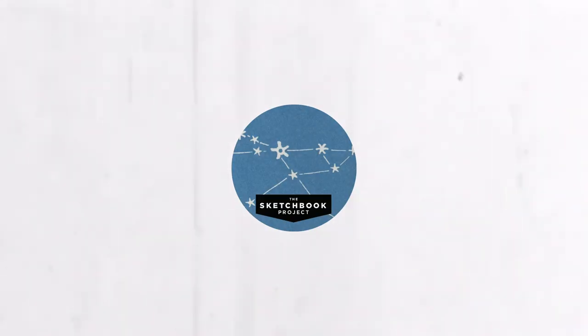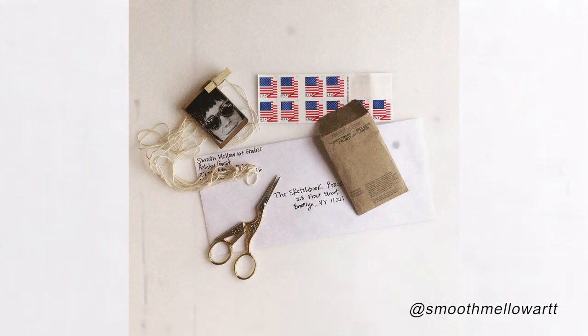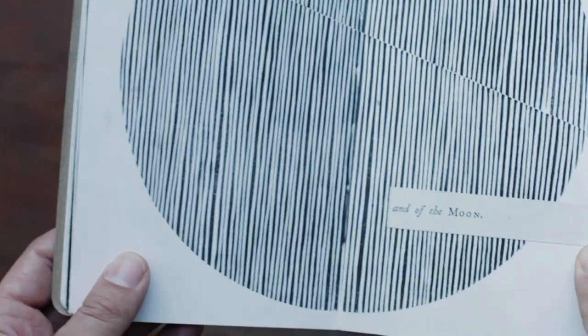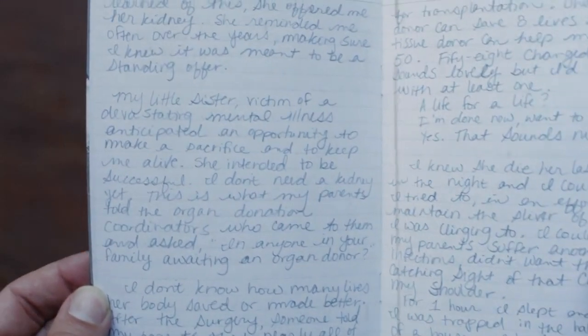My mom got me and my sister this sketchbook for Christmas. It is part of the Sketchbook Project, which goes to the Brooklyn Art Library — basically you buy a blank sketchbook, fill it up with whatever you want, then send it to the Brooklyn Art Library and people can check it out and look at your art for free. I'm trying not to put too much pressure on myself to make it perfect. It's called a sketchbook project, not a portfolio project. It's not supposed to be an end goal.